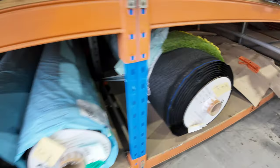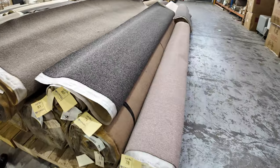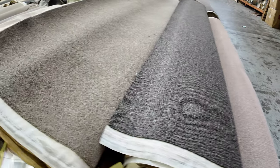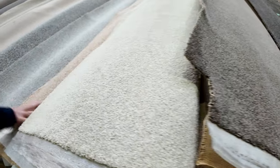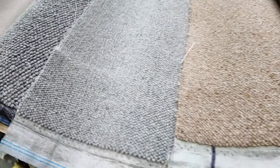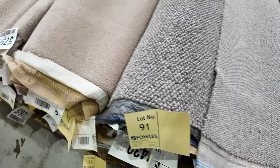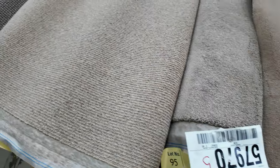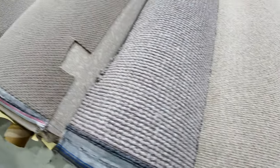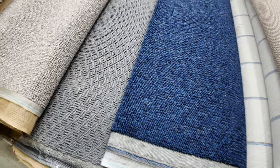Back over here, some nice loop piles again with good serviceable colours — a bit of everything, especially in these twist piles. The wool loop pile is always popular, especially these really nice textured ones like lot number 91 — and there's more than one roll there. Some plush pile beside it as well. Then lots more loop piles which will start from as low as $30 a broadloom metre, 3.66 metres wide, in greys and charcoals which are always popular.